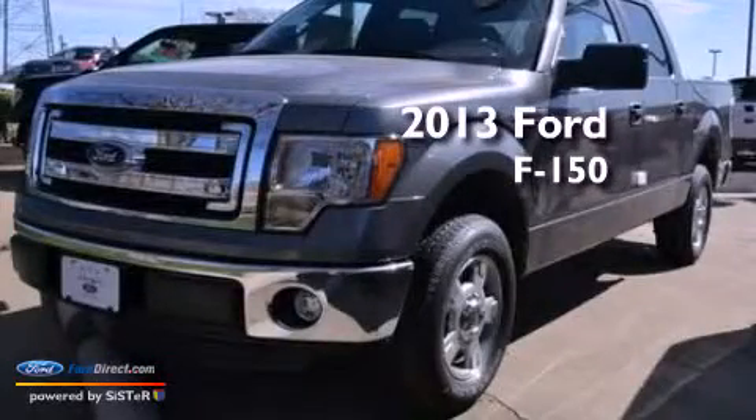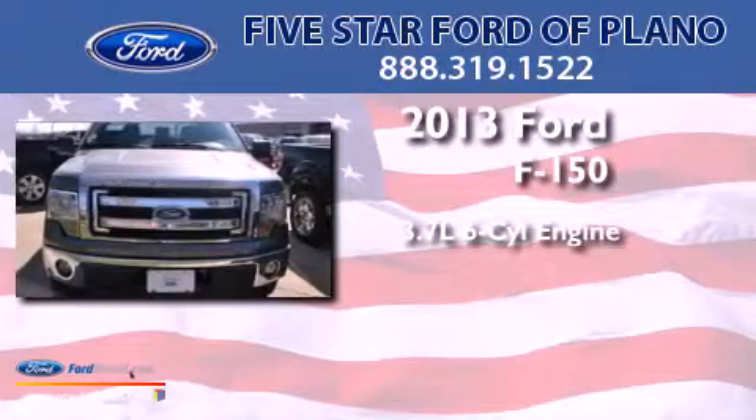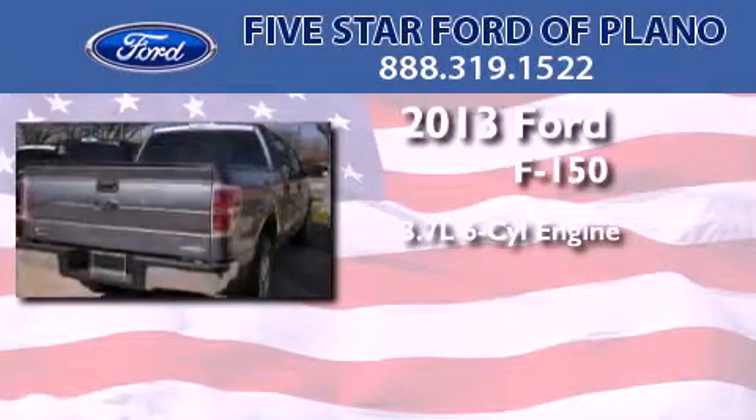This is a brand-new 2013 Ford F-150. It features a 3.7-liter six-cylinder engine and an automatic transmission.